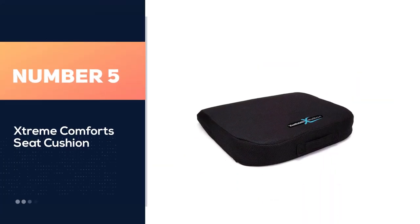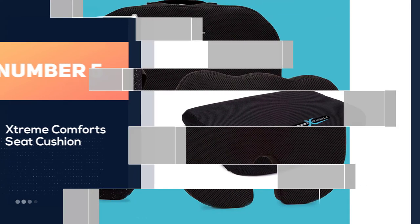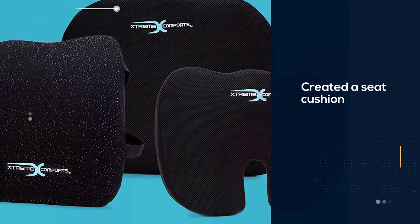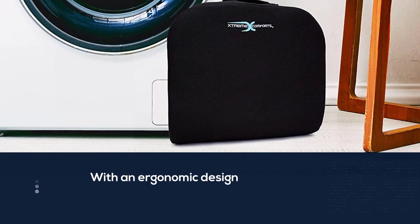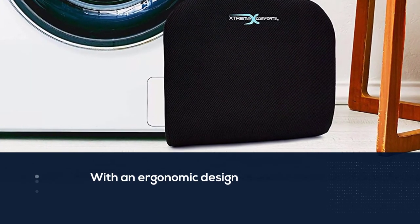Number five: Xtreme Comfort seat cushion. Xtreme Comforts has created a seat cushion with an ergonomic design and a carry handle to help the user carry the pillow anywhere easily. This seat cushion has a durable mesh covering that provides air circulation to keep the seat cool and prevent it from getting sweaty, slippery, or super hot.